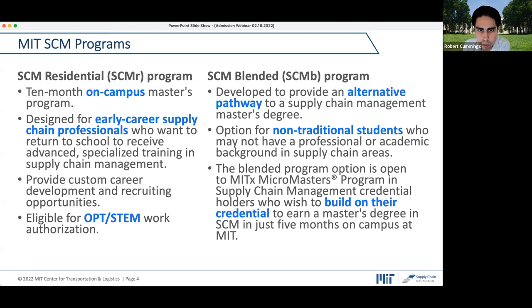On the other side, we have the blended program. This was developed as an alternative, shorter program for non-traditional students who may be further in their professional or academic careers and are looking for supplemental training to re-energize their career outlook. The blended program combines an online component — the MITx MicroMasters — where you complete five online classes, obtain the MicroMasters, and then continue your studies at MIT for one term between January and May: just five months out of the workforce.